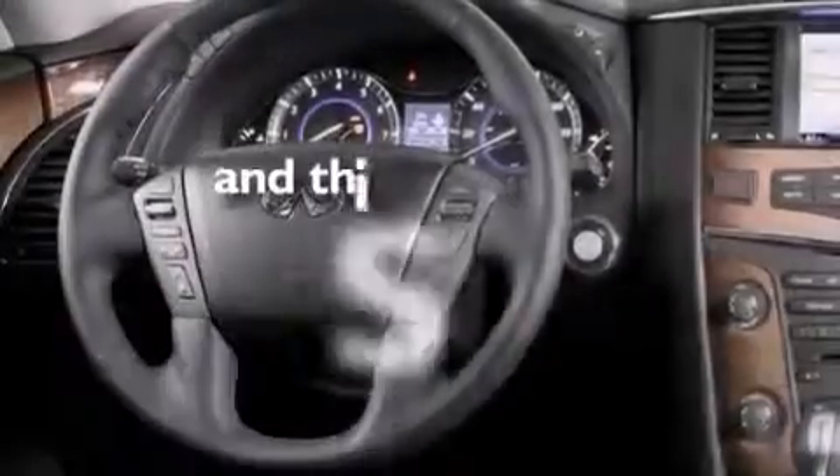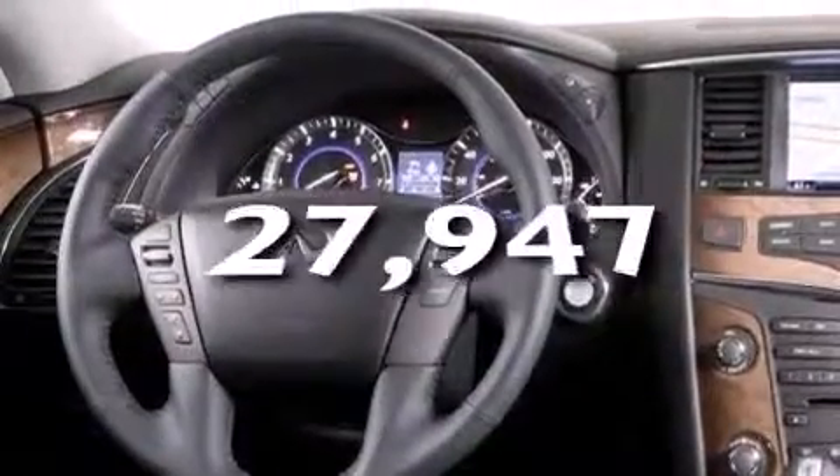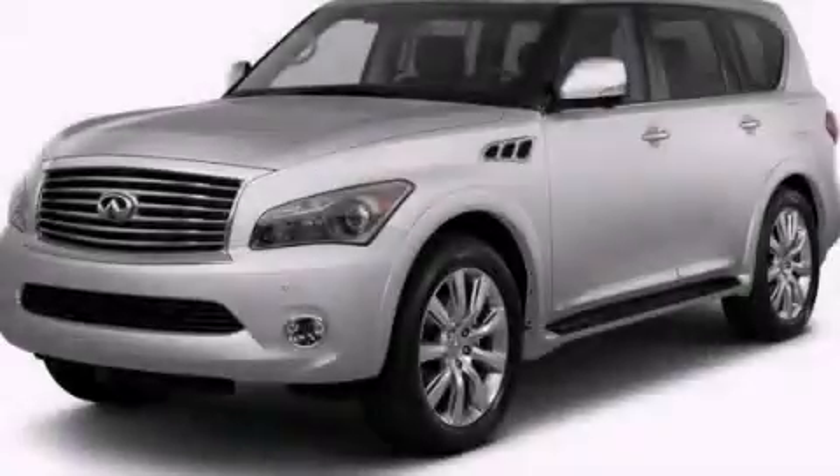This vehicle has less than 28,000 miles. Please call today to reserve this vehicle for a test drive.